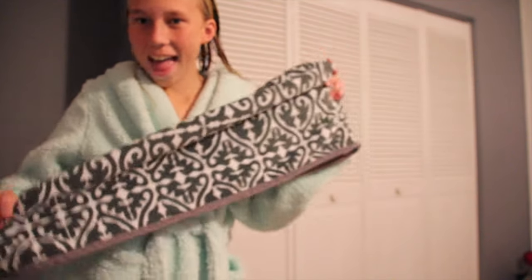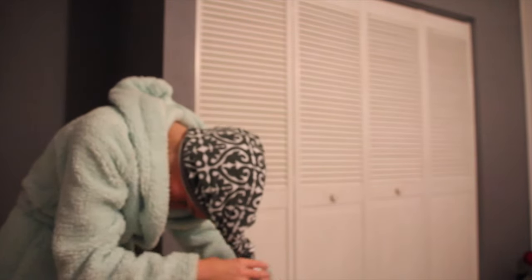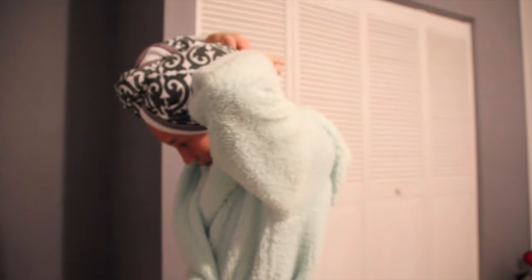Hey guys! So today for my video, I'm going to be showing you guys the products that I use for my nightly body care routine. So keep on watching if you want to know the products that I use.